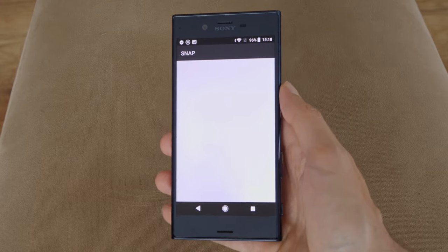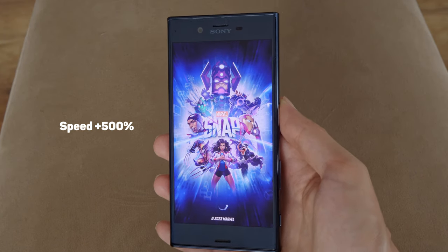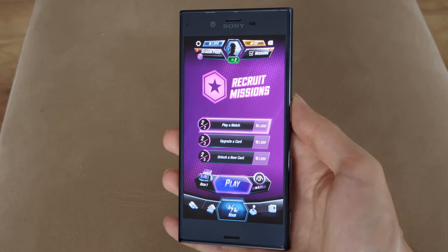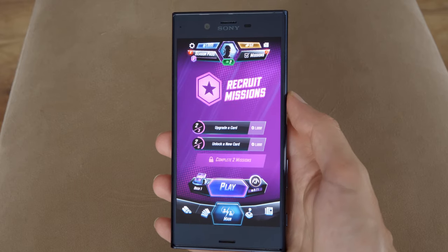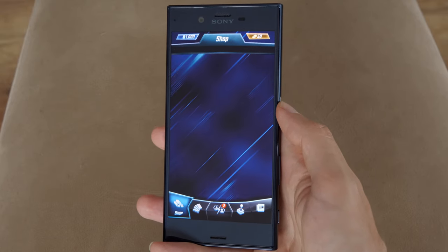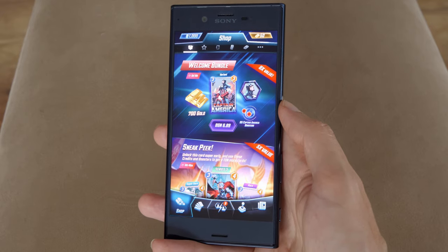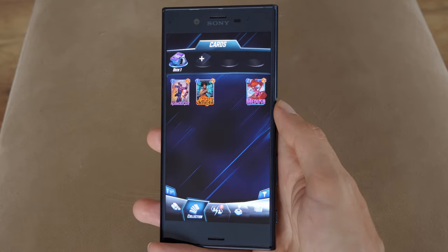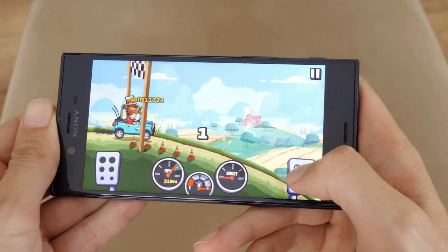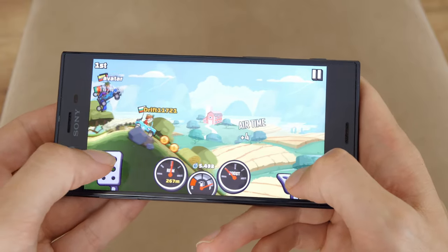Gaming on the Xperia XZ has limitations — firstly because of outdated hardware, and secondly because of the old operating system. A modern popular game like Mighty Doom cannot be installed from the Play Store on this device. Another such game is Marvel Snap — I can download it, it's playable but laggy. On the other hand, all-time classics like Hill Climb 2 can be installed and played with a smoother framerate, and will waste a lot of your free time, as it did mine.